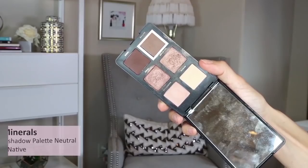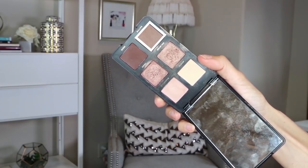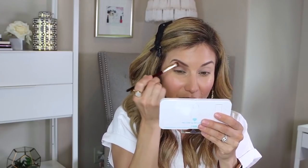Next I'm going in with the shade called Native in the crease, using the 202 brush, which is more tapered. I'm going to create more of a rounded eye today, going back and forth to create that rounded shape. If you're trying to tweak your eye shape, this step is where you start — with your transition shade. I recommend starting with a lighter color; you don't want to go too dark because you can always add and deepen as you go. Starting too dark creates more room for error.